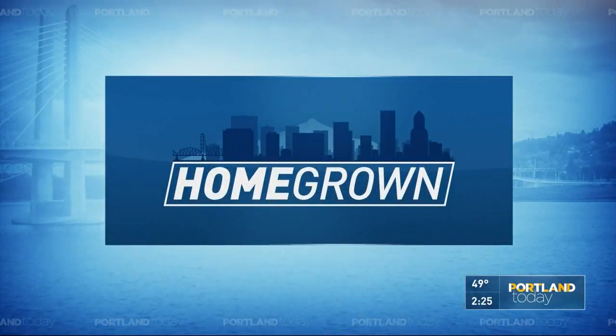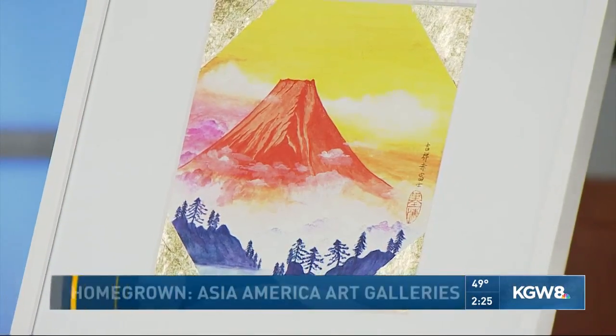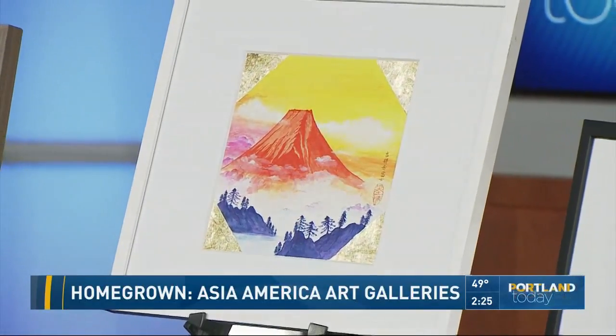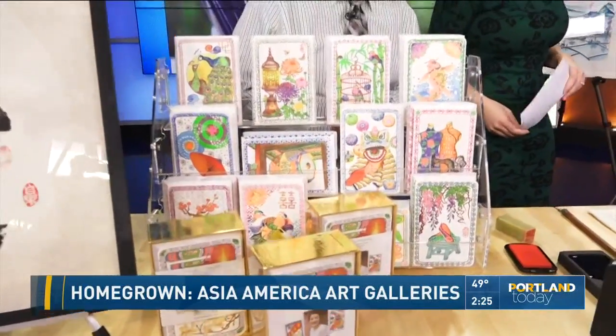Welcome back to Portland Today on a Monday afternoon. In today's Homegrown, we are featuring a local gallery and artist that just makes the most beautiful pieces of art you're seeing here — a mountainscape with just amazing colors. We have Ningxiu Fong, the owner of Asia America Riverfront with us today.